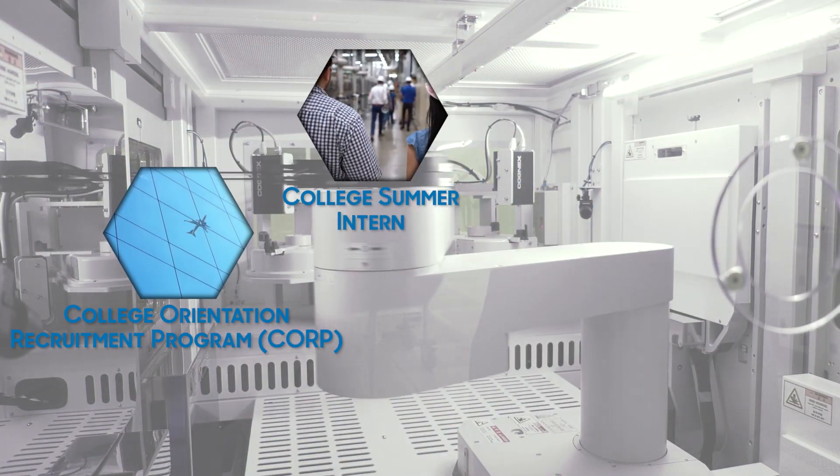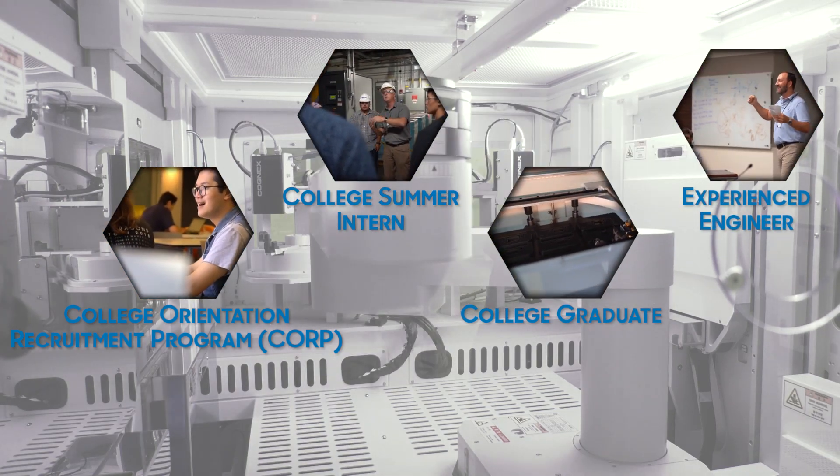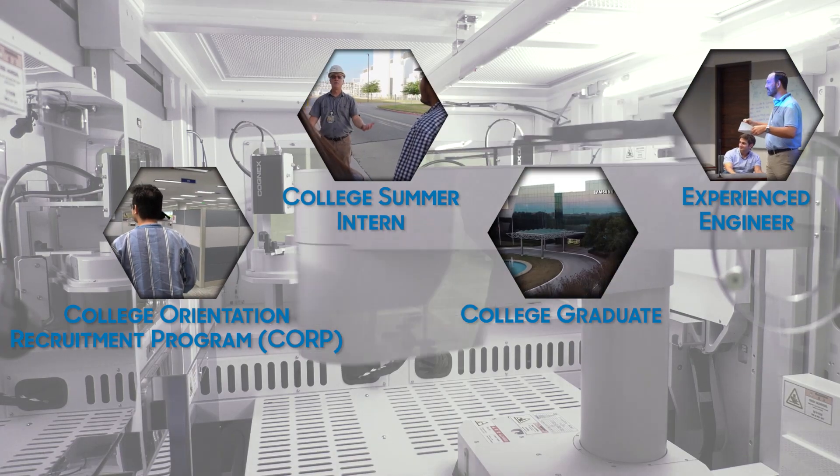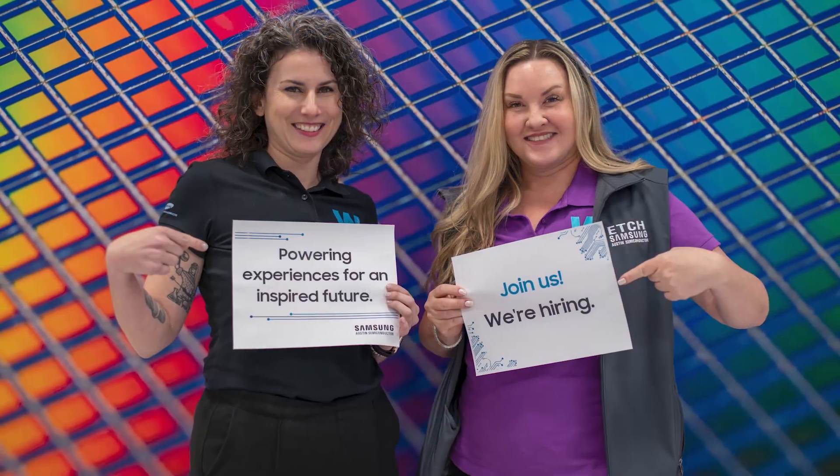We are passionate about providing opportunities for interns, tradespeople, college graduates, and provide upskill training and development. Our pathways for those graduating from college to become an engineer include our college internship program as well as our college orientation recruitment program. For current professionals, start by checking out our current job openings.